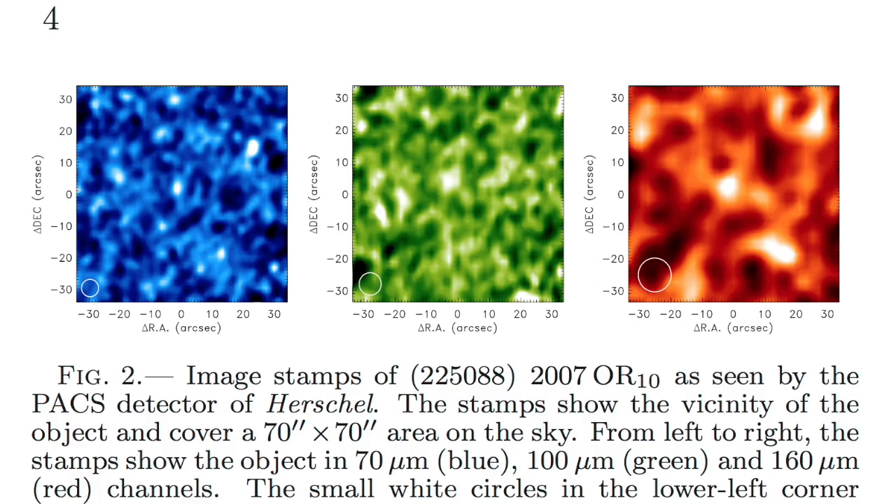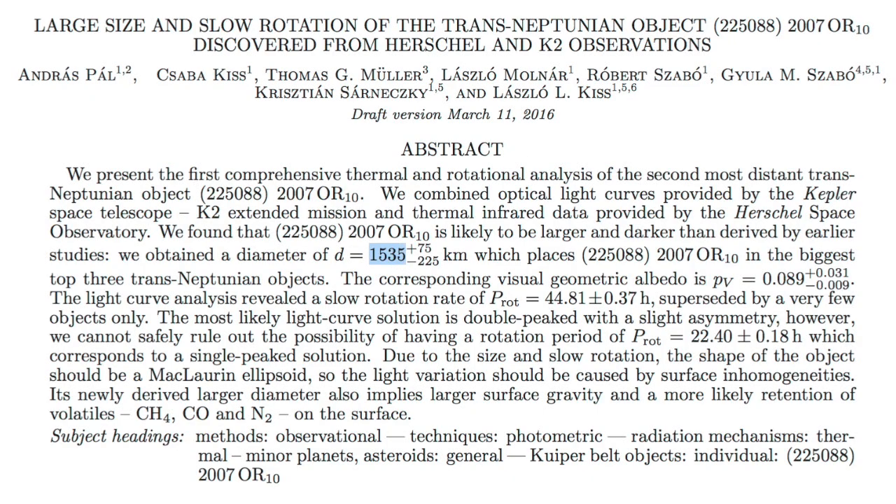Top news today — what do you see here? Probably the same thing I see: pretty colors and not much else. However, within these images, scientists have revealed that the trans-Neptunian dwarf planet OR-10 is way bigger than they thought. It is as big as 1,600 kilometers across, making it the third largest such outer system object. It's got a slow rotation of about 44 hours. Only Pluto and Eris outsize it in the far reaches.